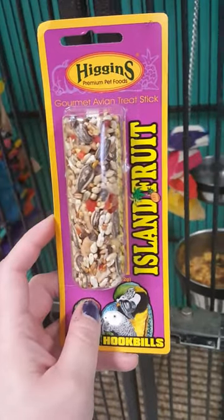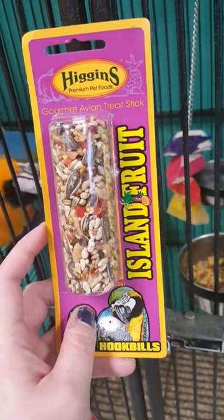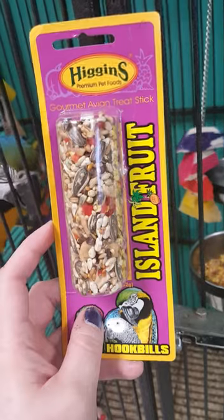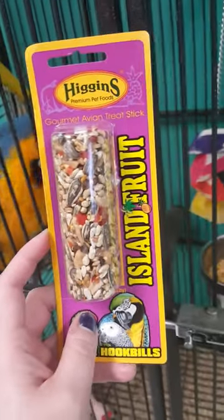The reason for this video is because a lot of people question why do companies make treat sticks for macaws? Will a macaw really take the little grains out and eat the treat stick patiently? This is the test.